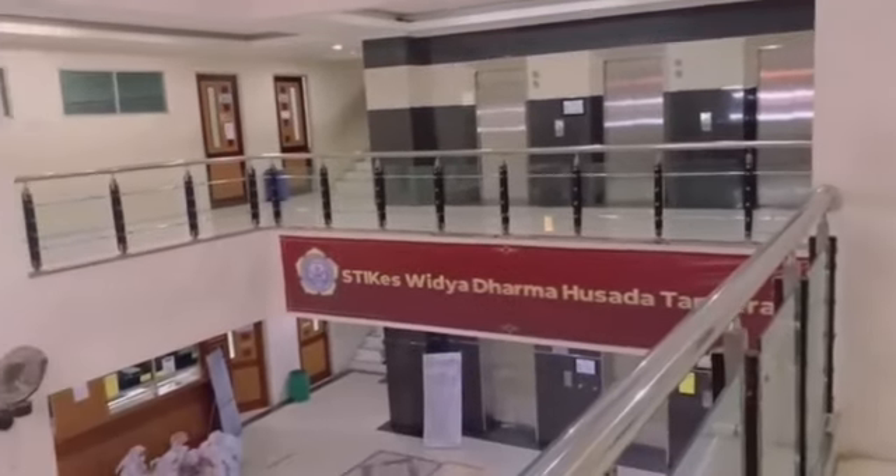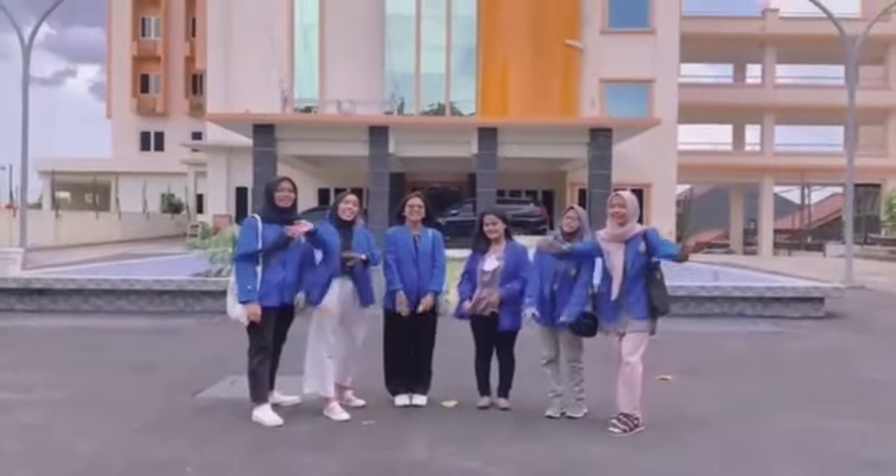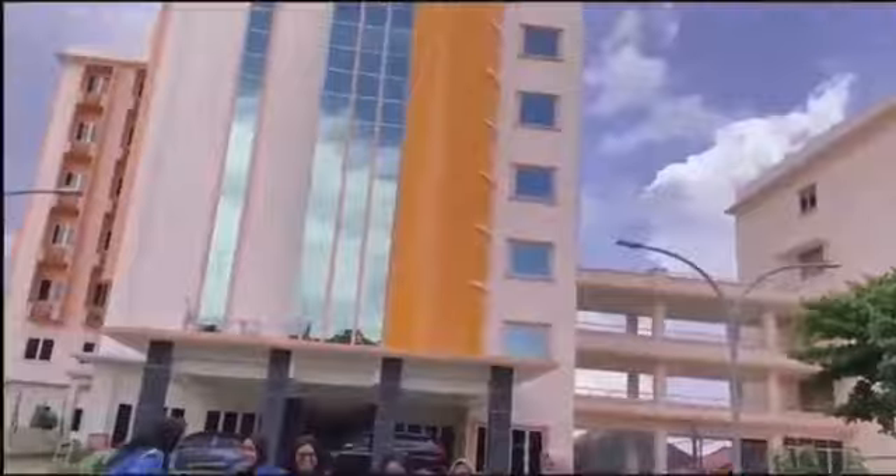Let's register at the Widya Hosoda Hall of Sciences High School. That's all from us. Thank you, everybody!